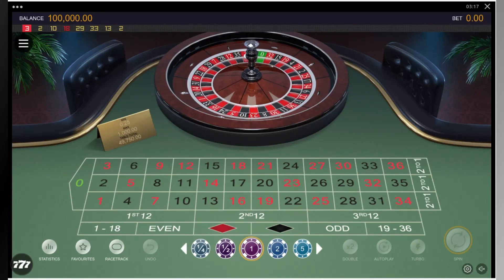The bet consists of 8 units around a focal point — they are 5, 8, 17, 20, 29, or 32. Place 1 unit on a focal point number, 1 unit on the splits touching the selected number, and 3 units on the dozen corresponding to that selected number.